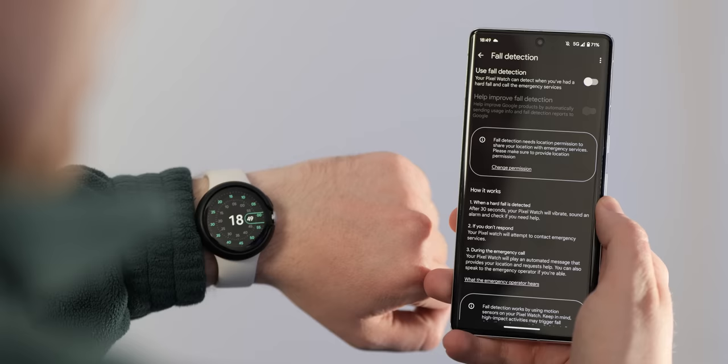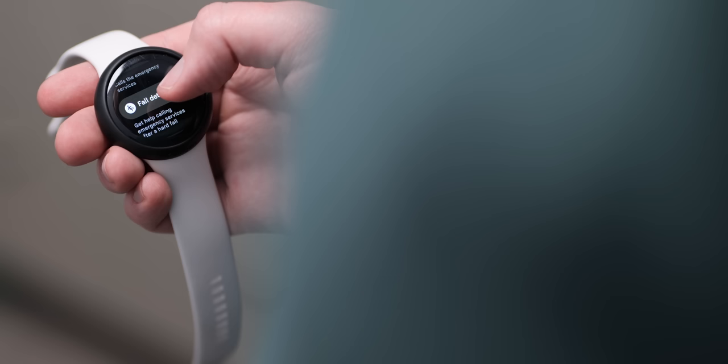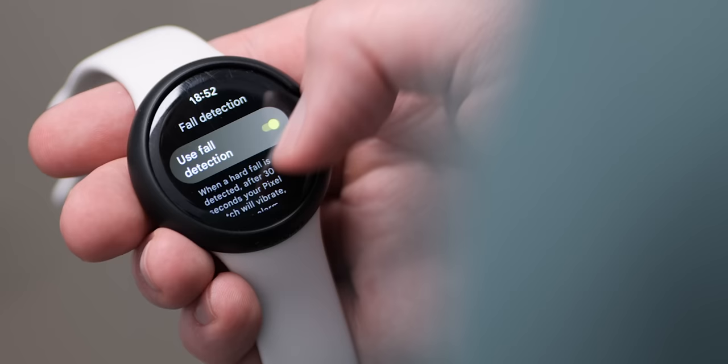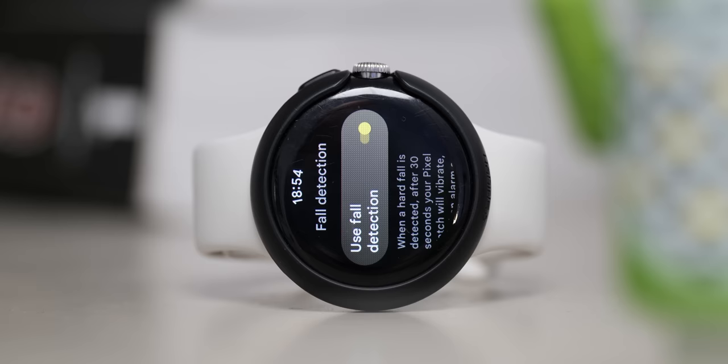The March 2023 Pixel feature drop is not limited to Pixel phones — if you have the Pixel Watch, you should soon get access to the long-awaited fall detection mode. Using inbuilt motion sensors and on-device machine learning, the watch can accurately detect hard falls versus a stumble or vigorous workout, then connect to emergency services. LTE-capable Pixel Watch models can directly call emergency services via an active eSIM, while Bluetooth-only models will need a nearby connected smartphone to make those calls.